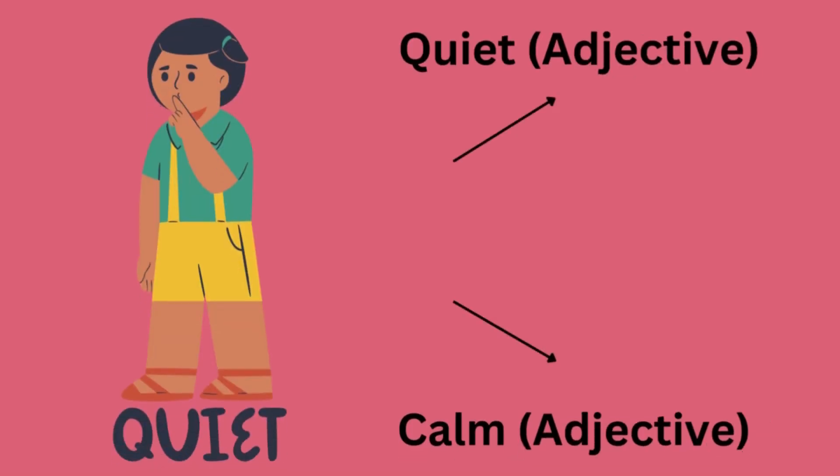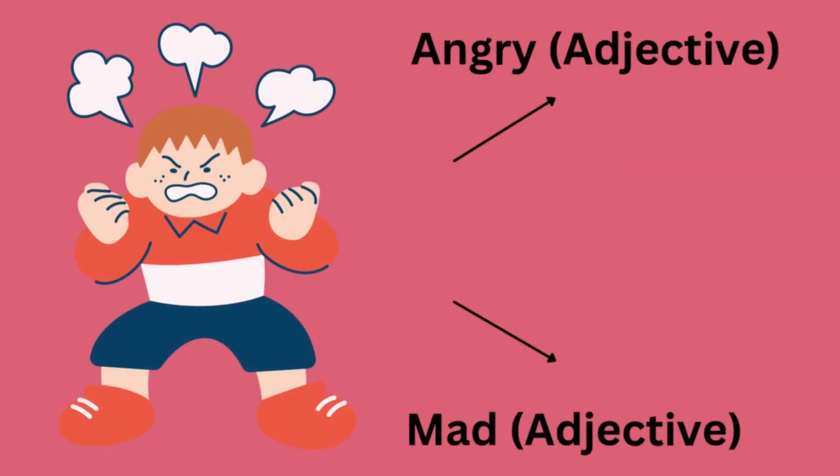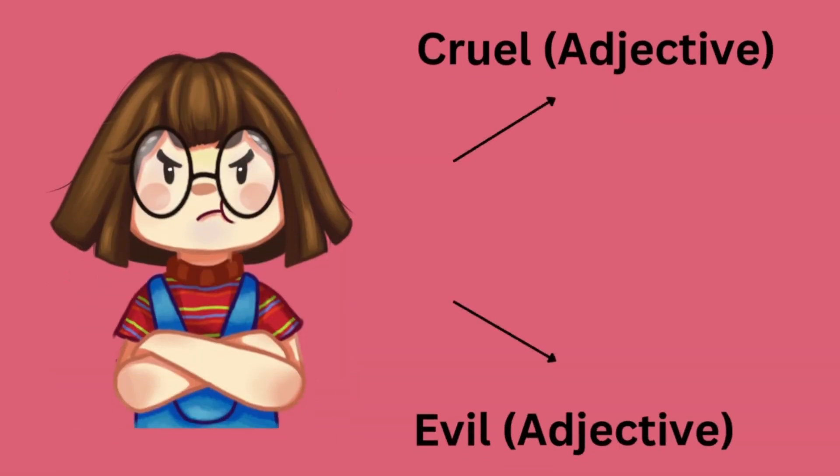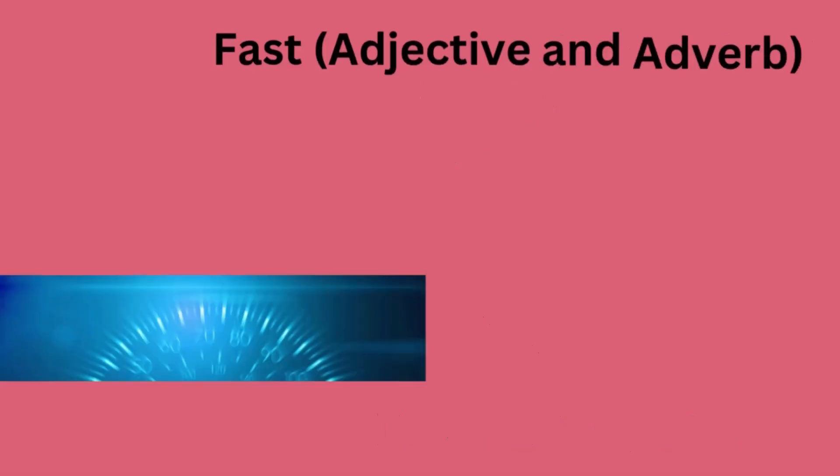Quiet or calm. Angry or mad. Cruel or evil. Different or diverse. Fast or quick.